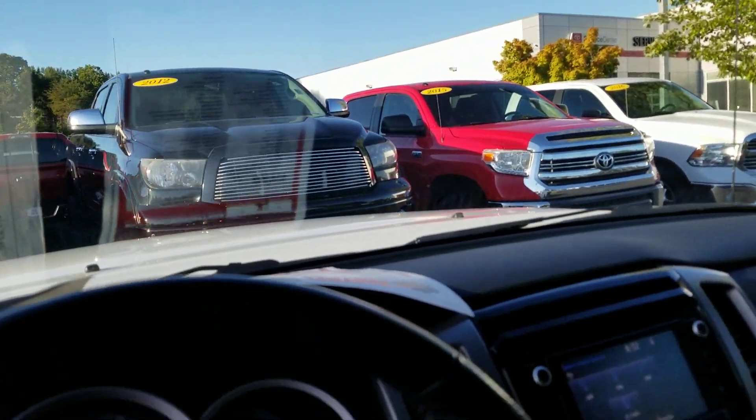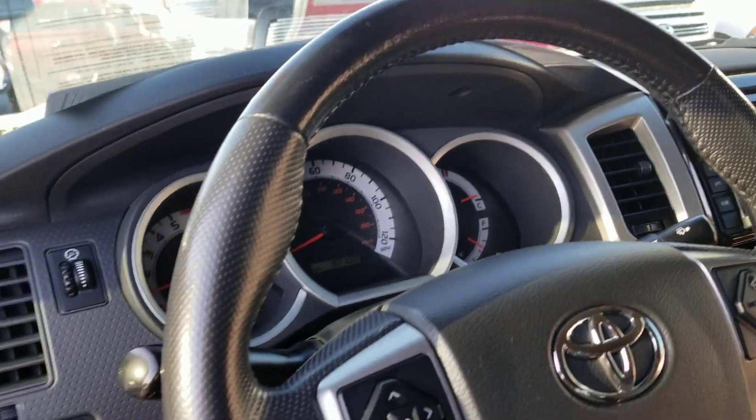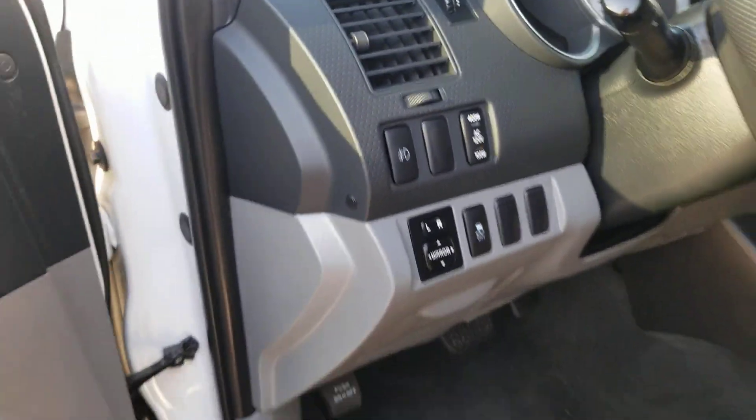Got that tinted strip on the front windshield. AM, FM, touchscreen radio, Bluetooth of course, and hands-free steering wheel. It's awesome.